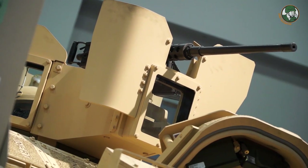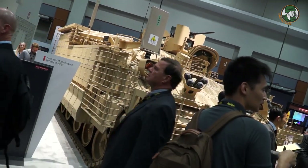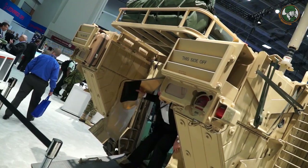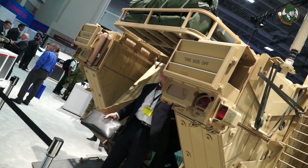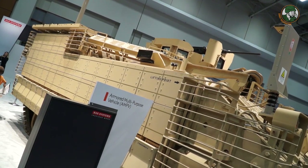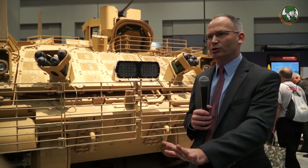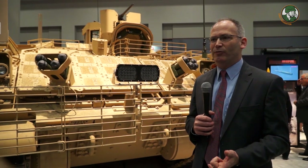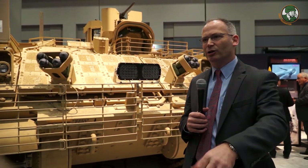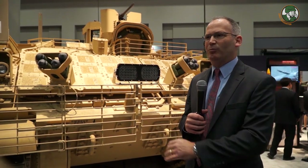There are five variants of the vehicle currently. This one is called the general purpose vehicle. There's a mortar carrier that carries a 120-millimeter mortar. There is a medical evacuation vehicle — an ambulance-type vehicle with room for medics and patients in the back, both on litters and in seats. There's a medical treatment variant which allows a doctor forward to perform emergency surgery to stabilize a patient before evacuation.